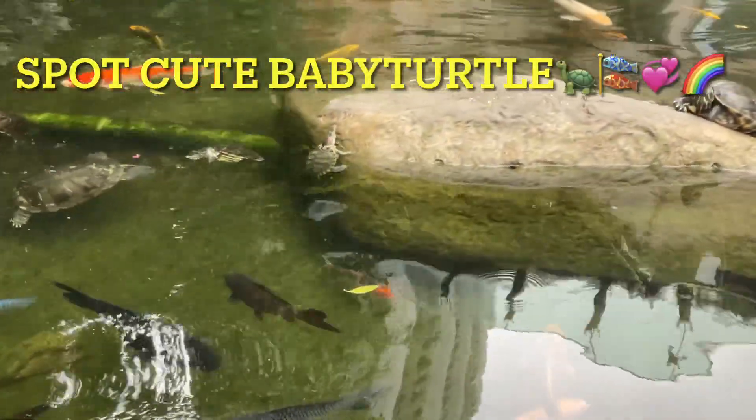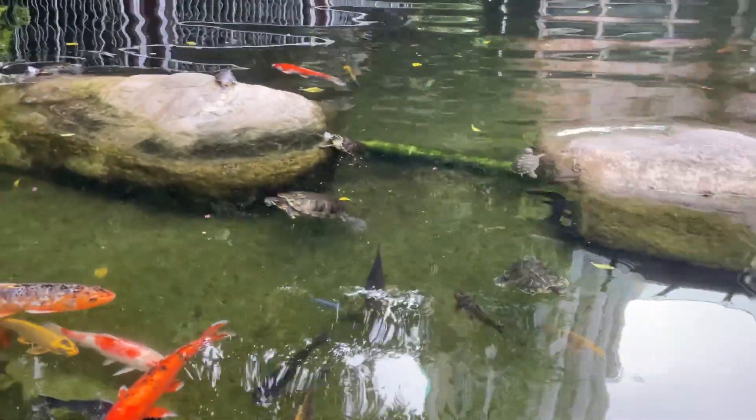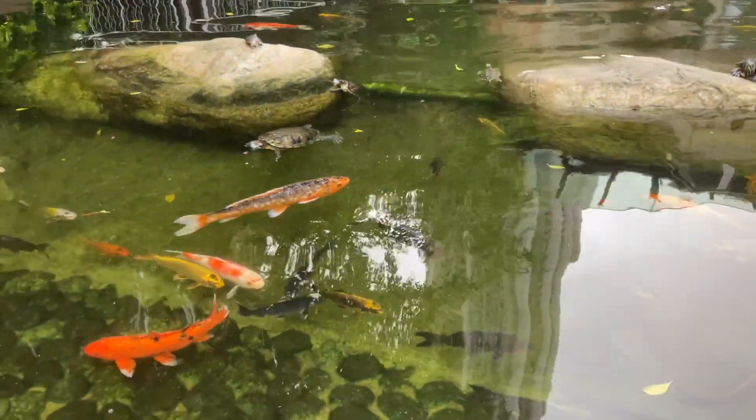I spot the baby turtle on the side of the rock there. There's another baby turtle on the big rock there. One turtle trying to come up. Turtle action.